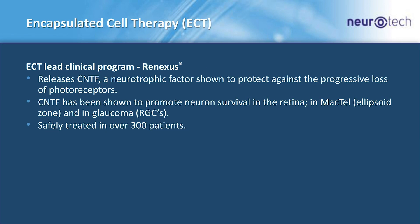Our lead ECT program is called Renexis. Renexis releases a neurotrophic factor called CNTF, which has been shown to protect against the loss of photoreceptors. We have now treated roughly well over 300 patients safely in the clinic.